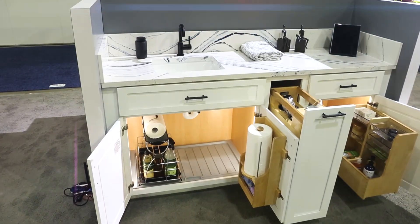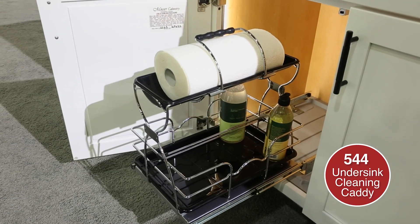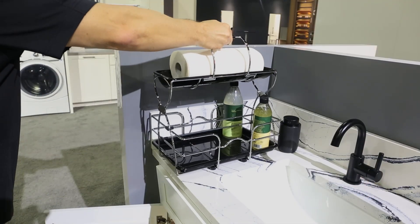Moving on to our white vanity display, we have our new under-sink cleaning caddy installed. It glides out of the cabinet for easy accessibility and can be removed and taken with you.